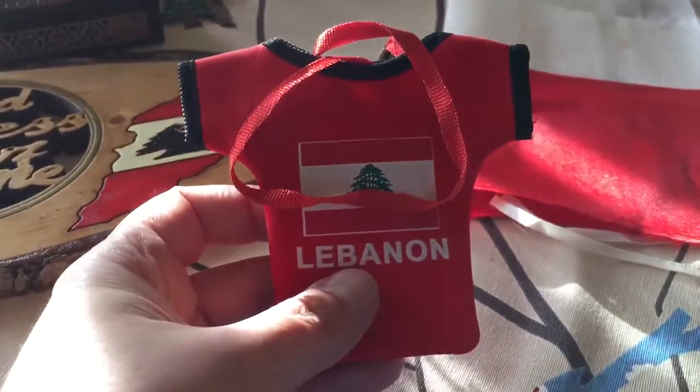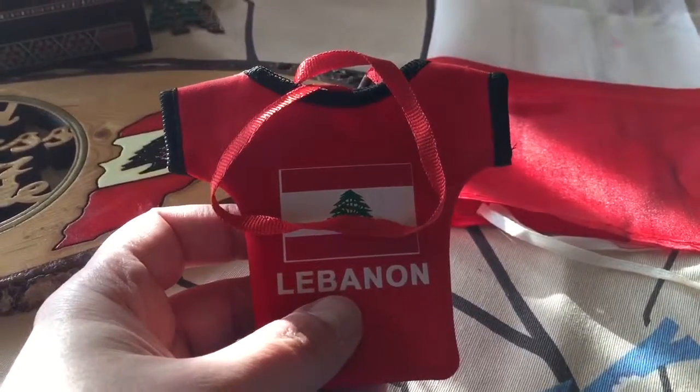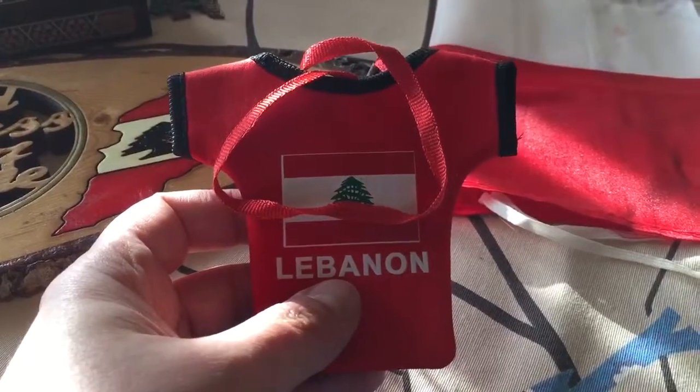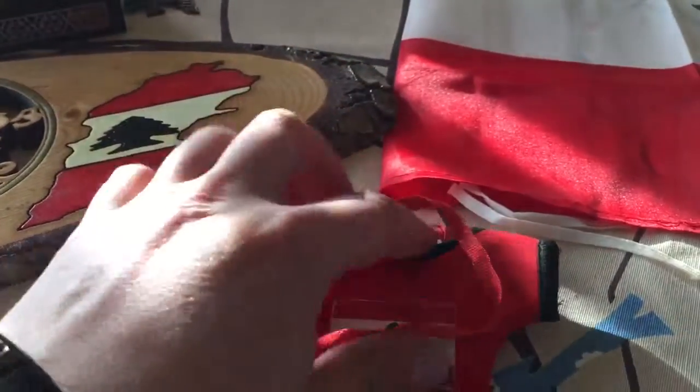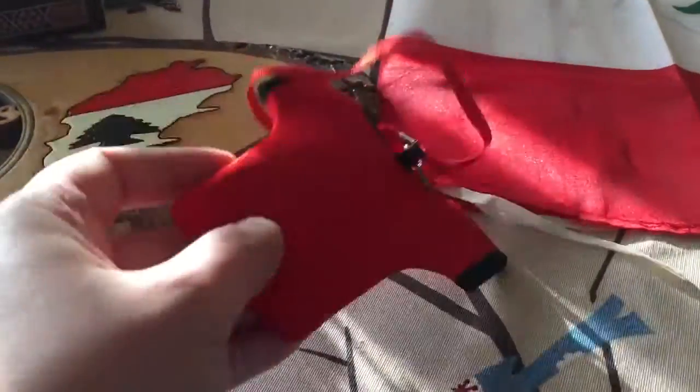And finally, I have this — it's probably the cheapest thing I have. It's in the form of a t-shirt of the Lebanese national football team, and it's a kind of wallet for money or cards which you can hang around your neck.